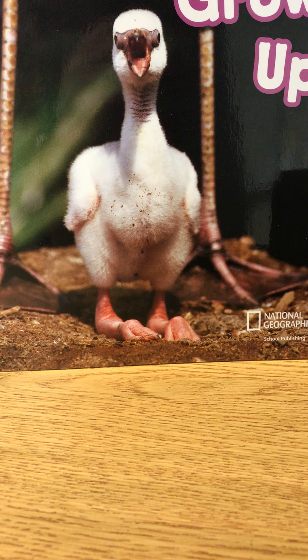Say and clap: listened. Listened. Count the syllables. Listened. Put them together. Listened. How many syllables in listened? Two. This dog listened on the can.